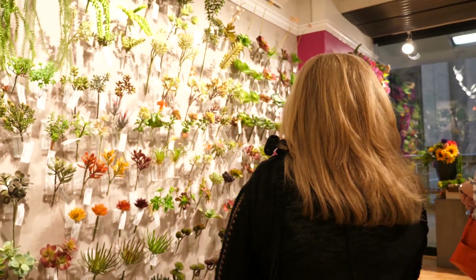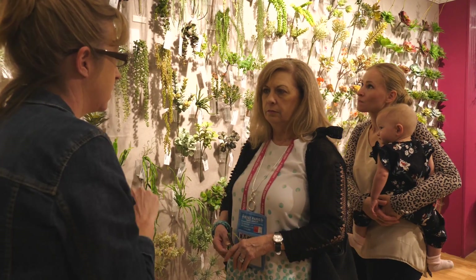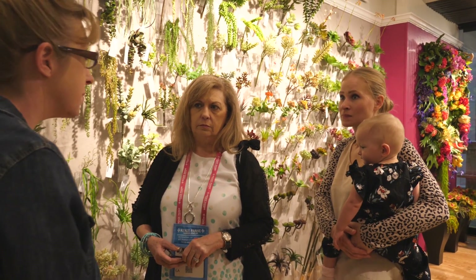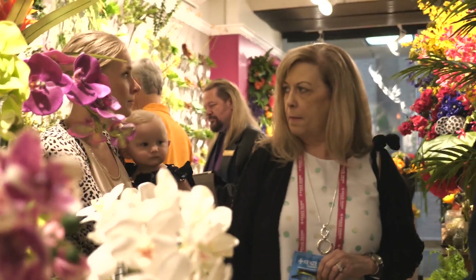You want to come see Hillary and get to market to get information. This is a great place to build a relationship whether you're small or large. They have everything from a small economical bush to a high-end bush, and they're one of the few large single-stem companies left.